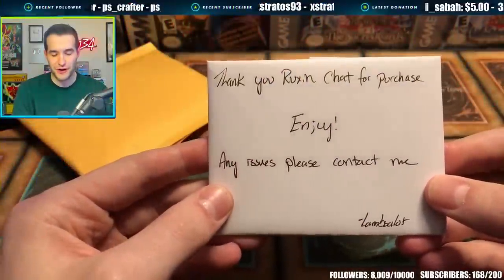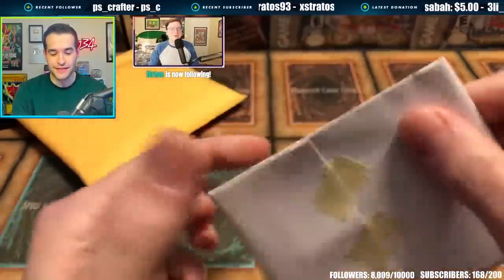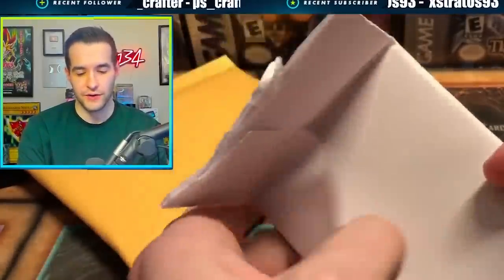Thank you Rux and Chat for the purchase. Chat, you already got shouted out from TCGplayer — any issues, contact me. Lambsalot. I'm pretty sure I've interacted with this dude on Instagram a few times too, so when I saw his name I was like, okay, I know this guy.